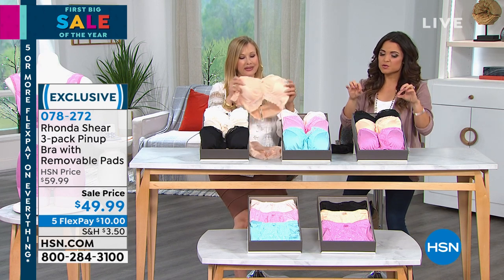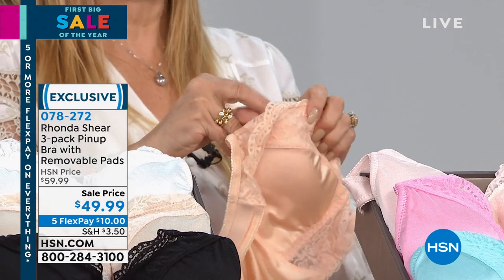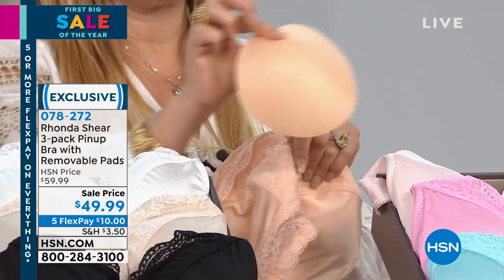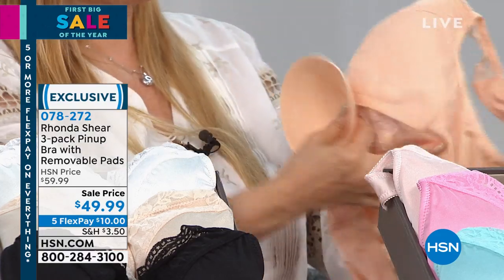One thing to keep in mind — those removable pads that come with each one are $10 each, so that's $30 worth of pads. And they are not even the same shape as the ones we sell online. I love the round pads — they are sturdy, beautiful, they don't crinkle, and you can use them in everything.